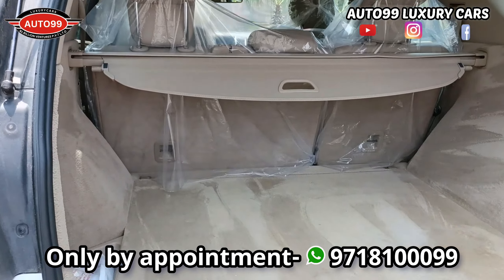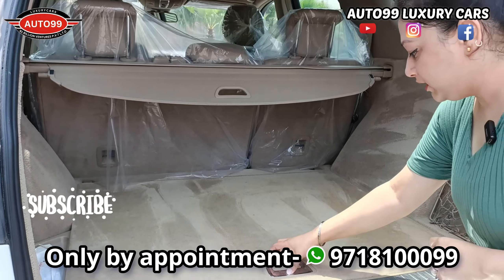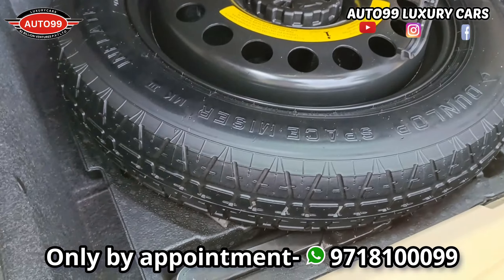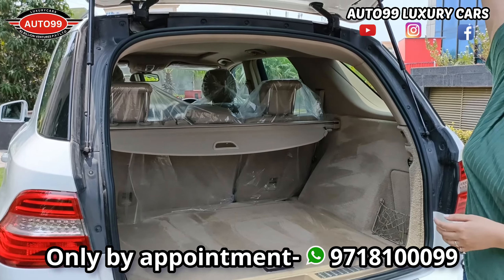This car has absolutely just like brand new interior. Fully loaded features you get — hand shift gear, memory seats, all features you get. Sunroof is also there. And on the rear seats, you get a lot of spacious seating. Plus, rear AC vents are also there.